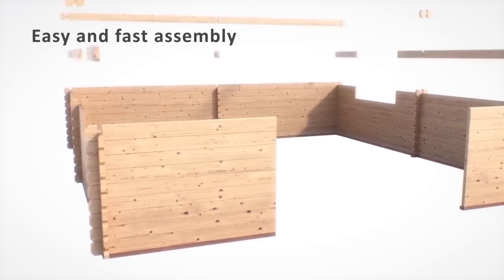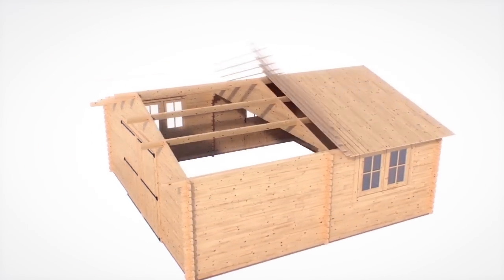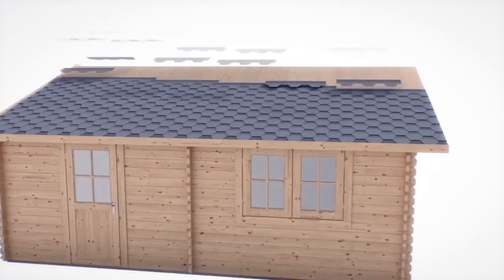Have your garage installed by our professional team, or assemble it easily by yourself. Done as a two-man job, it will take a maximum of two days to erect.